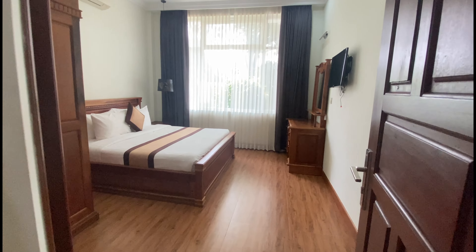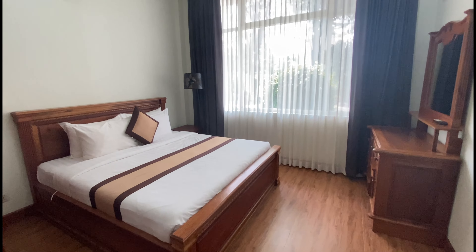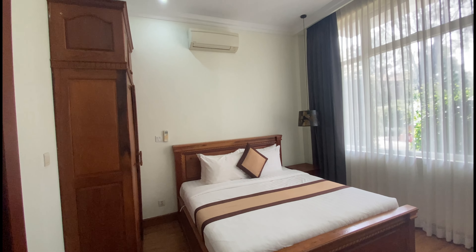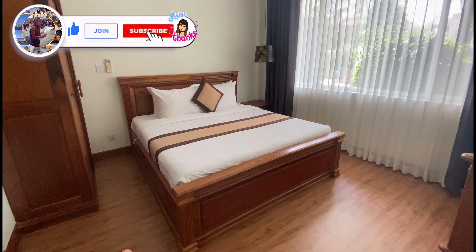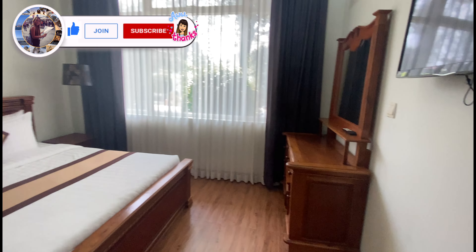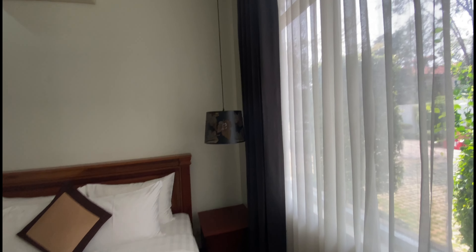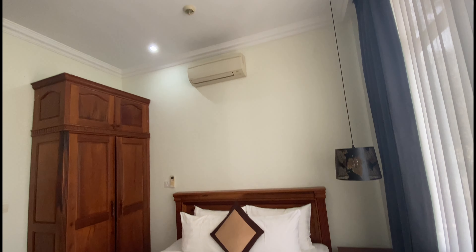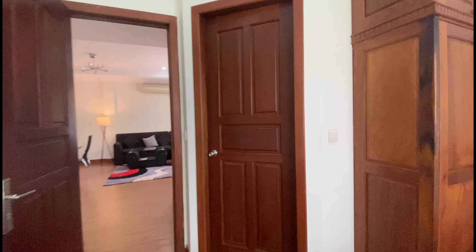Now let's go inside and see the room. As you walk inside, this is the first room — it looks so comfortable. There's a wardrobe, a comfortable double bed, a mirror with a few cupboards, and a smart TV. This room also has a really cozy lamp and an aircon. It's really nice and the bed is super comfortable.